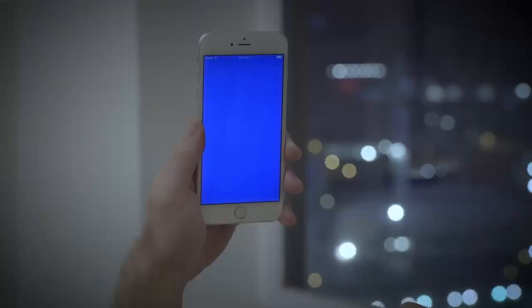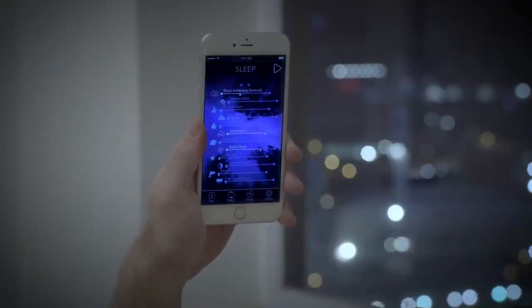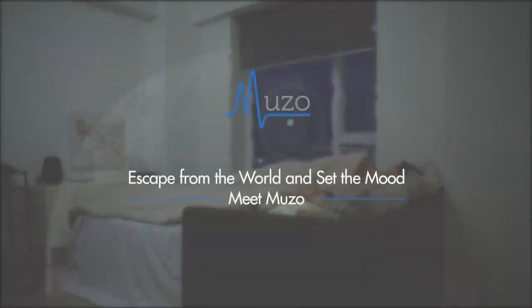Switch to sleep mode and set your personal sound field. Muzo will then minimize the disturbance and start to decorate your bedroom according to your preference. You can now truly enjoy a sweet night under your ideal environment. Escape from the world and set your mood — Muzo creates your own personal zone of silence.